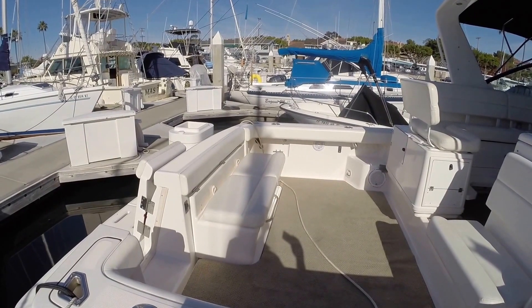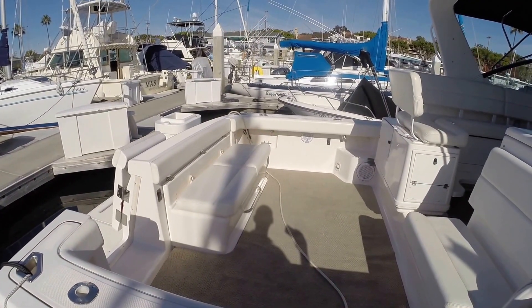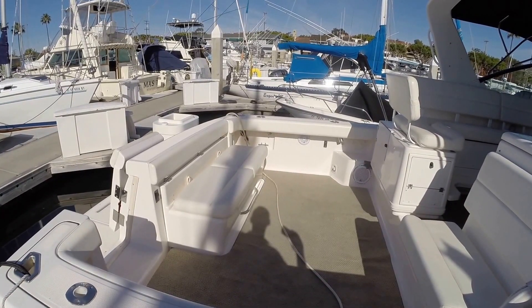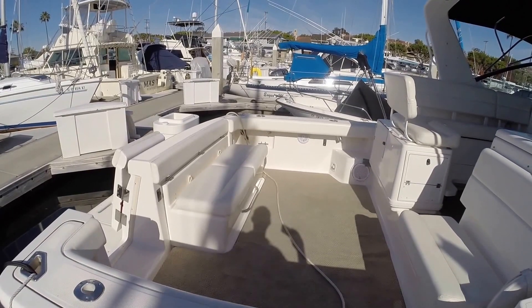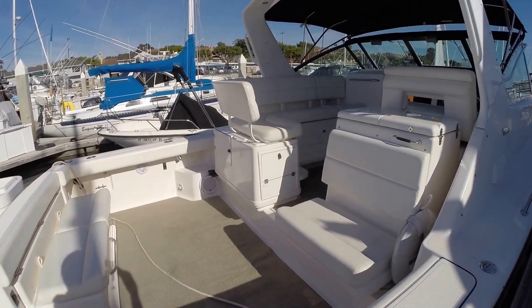The seat cushions flip up and there's storage down below. You can also grab the stainless steel handle there on the front of the whole console — it lifts up on hydraulic hinges and allows you to access a massive storage locker underneath. It has all new cockpit carpet and carpet up at the helm level as well.